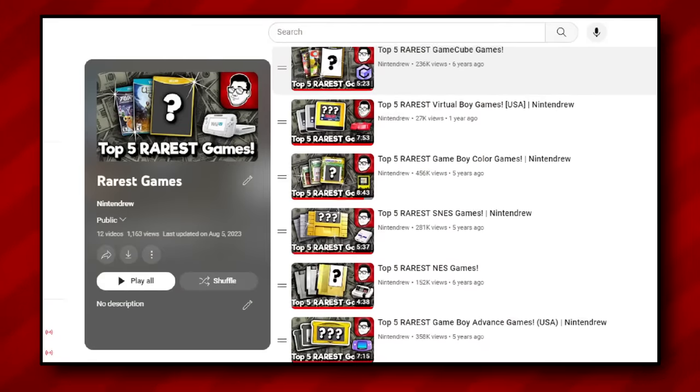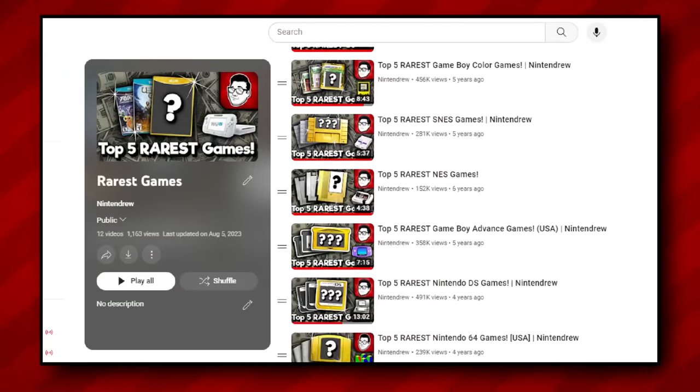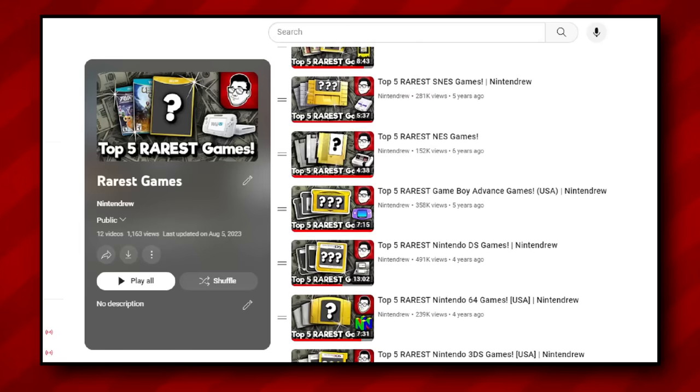Hey guys, Nintendrew here! If you've been tuning in for a while, you're probably familiar with our Top 5 Rarest Games series. From the iconic NES to the enigmatic Wii U, we've traversed the realms of Nintendo's consoles and handhelds, unearthing all those elusive titles that hold a special place in the hearts of collectors.